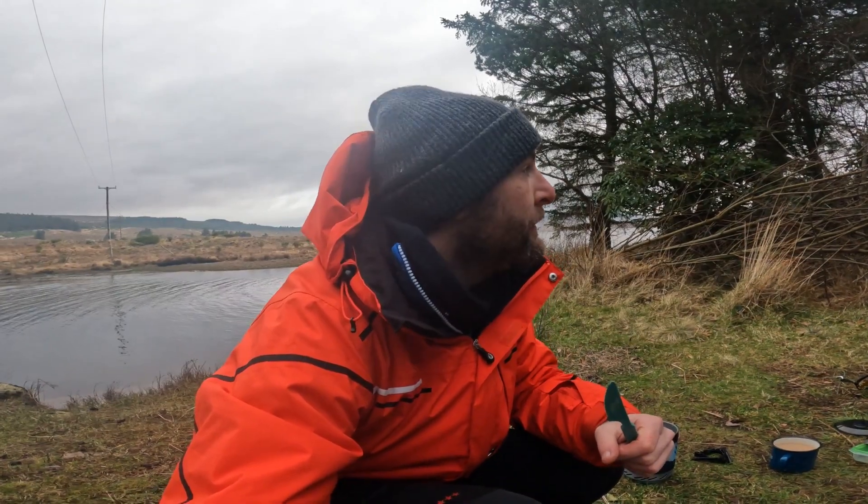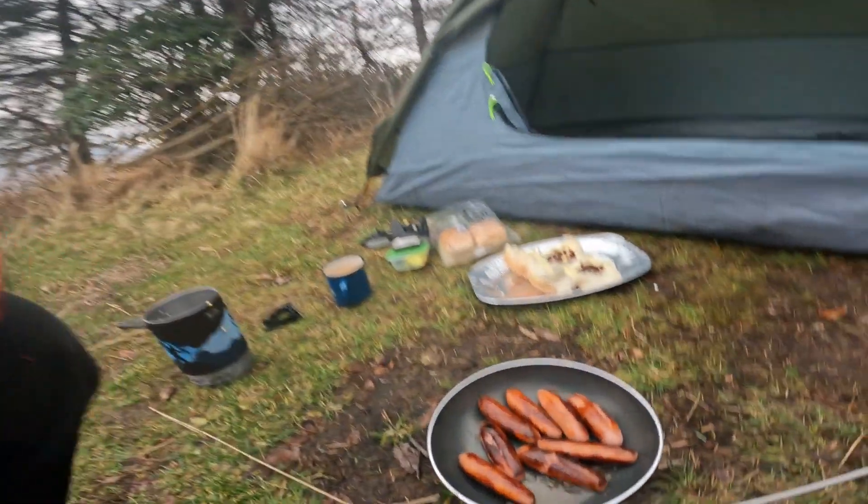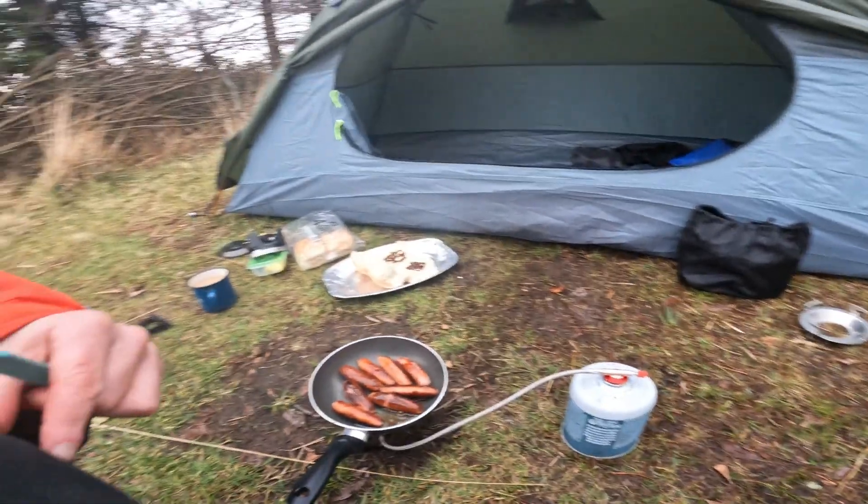I definitely picked a good day yesterday for Mount Eracle. It's a lot windier today and overcast, so for the view anyway yesterday was the best day. Best camping breakfast ever - sausage baps, hard to beat.